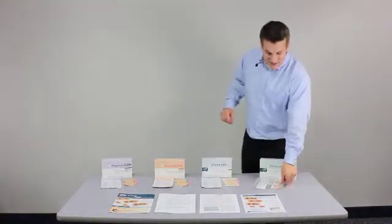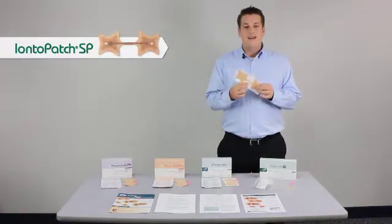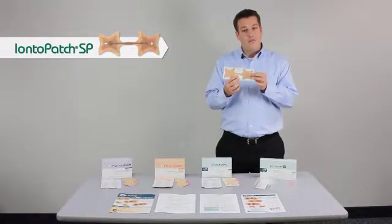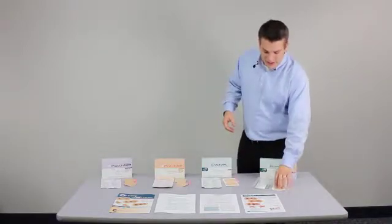The last product in our line is the Ionopatch SP. It's a 40 milliamp minute patch designed to treat fingers or smaller areas. It too is a 14-hour or overnight wear patch — very conformable and very easy to use.